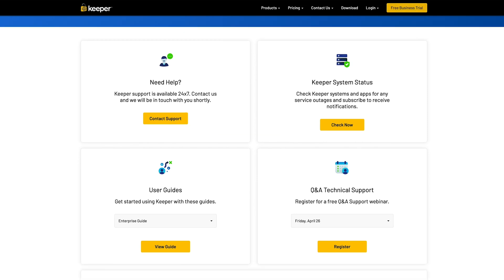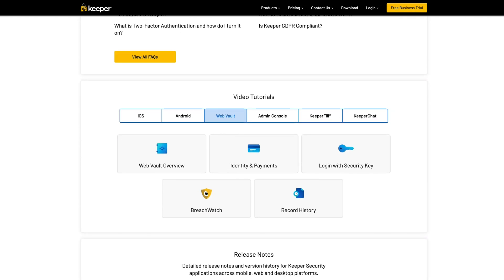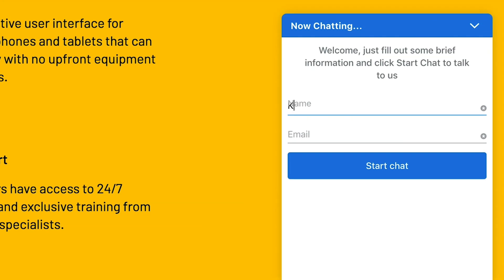Let's check out the customer support with Keeper Password Manager. It has an online help center, and if you don't find what you need there, you can fill out a form. Where they have a killer feature is their 24/7 live chat — we found it to be extremely helpful and super quick. So helpful in fact that we didn't even call the consumer support number that they provide. They have more going for them than other password managers out there on the market today.